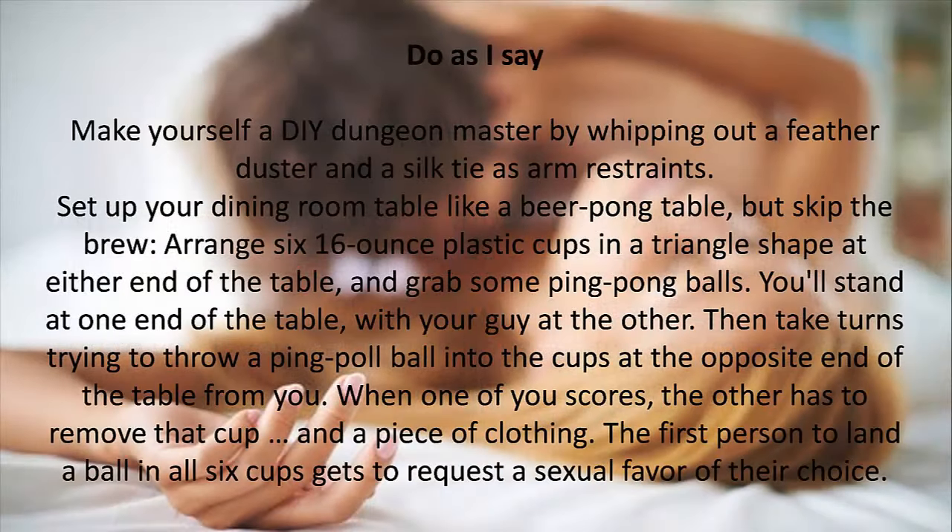2. Do as I Say. Make yourself a devious dungeon master by whipping out a feather duster and a silk tie as arm restraints. Set up your dining room table like a beer pong table but skip the brew — arrange six 16-ounce plastic cups in a triangle shape at either end of the table and grab some ping pong balls. You'll stand at one end of the table with your guy at the other, then take turns trying to throw a ping pong ball into the cups at the opposite end. When one of you scores, the other has to remove that cup and a piece of clothing. The first person to land a ball in all six cups gets to request a sexual favor of their choice.